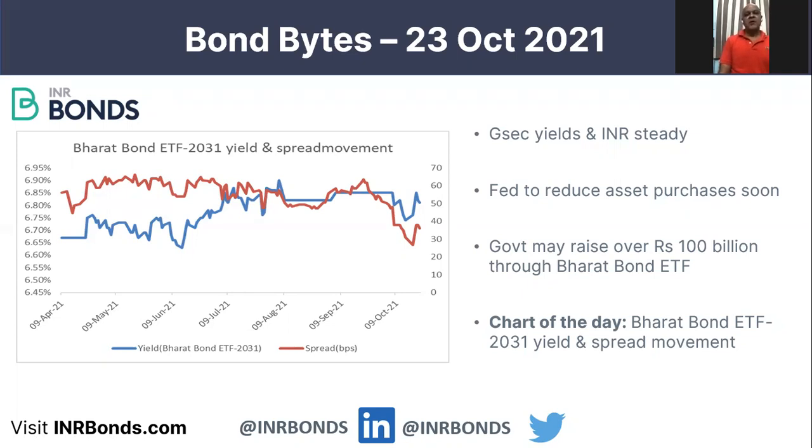PSU bonds are bonds issued by government-owned enterprises. Given that they are issued by government-owned enterprises, and most of the bonds in the ETF are of the best government-owned enterprises, the credit risk is very low. The ETFs are of maturities of five and ten years — there is even a two-year maturity bond, or slightly lower, because the first ETF was issued about a couple of years back.